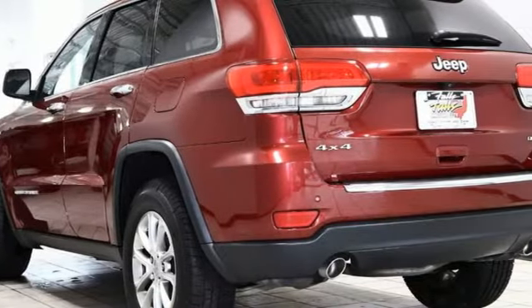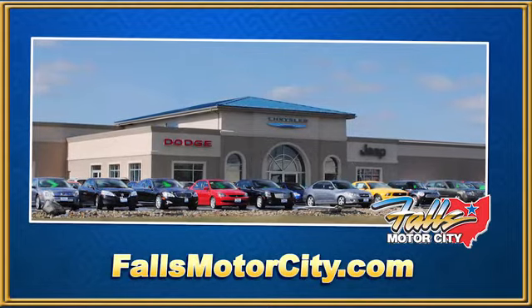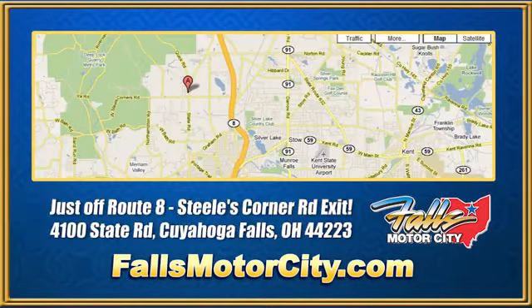The Jeep life fits your life. Hurry in today for a test drive. Falls Motor City, a comfortable place to do business.